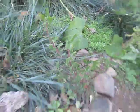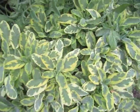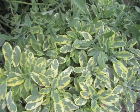Manzanita. Manzanita. Ceanothus. Garden bed.